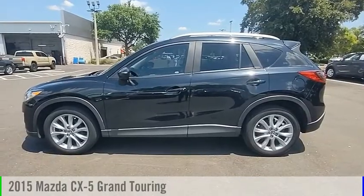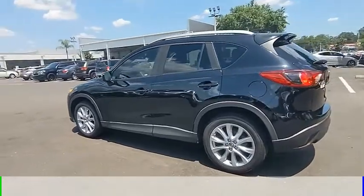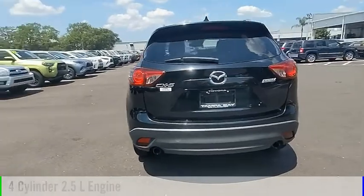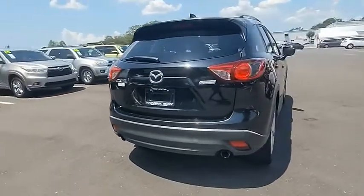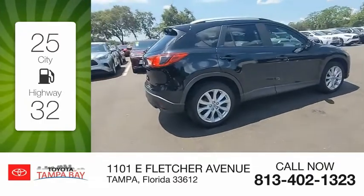Come test drive the 2015 CX-5. This vehicle is powered by a front-wheel drive, four-cylinder, 2.5-liter engine and comes with an automatic transmission. Great fuel efficiency saves you money by requiring fewer trips to the gas station.